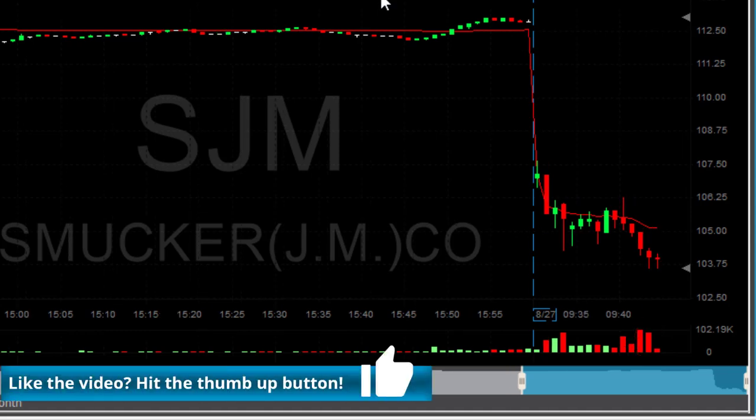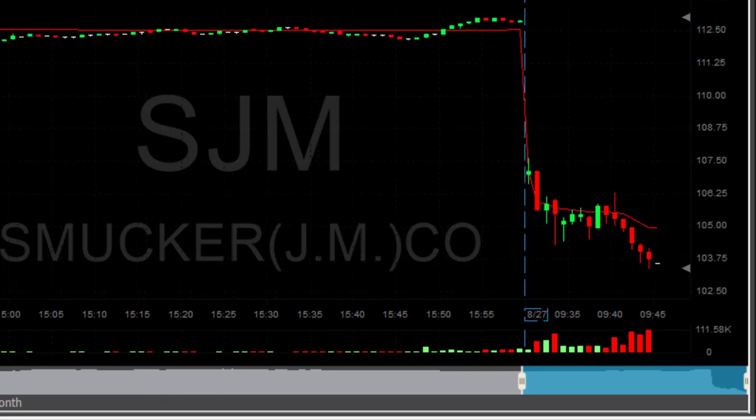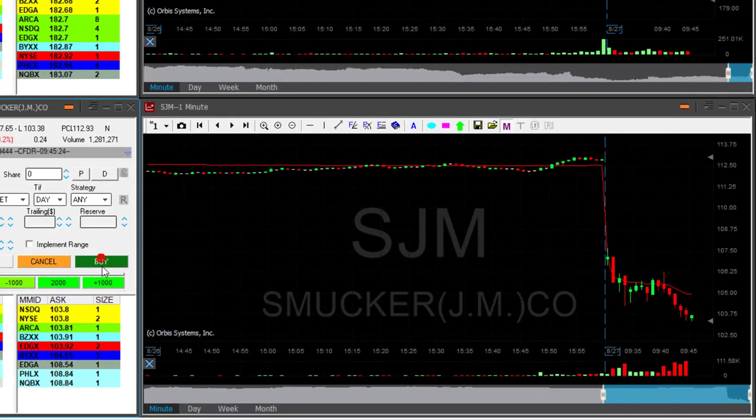Yes, new low! We'll see another new low for a partial — we're getting there. Any sign of a pullback now?